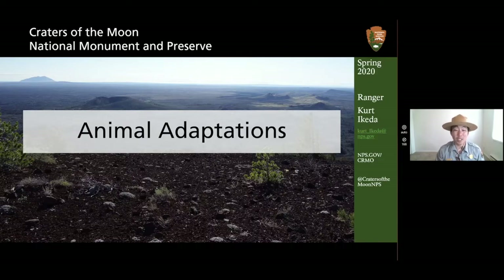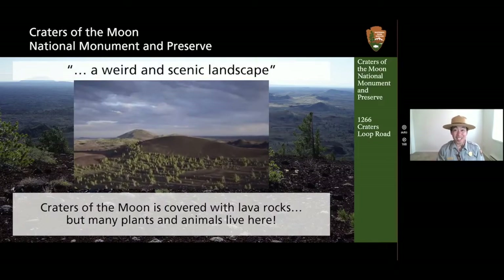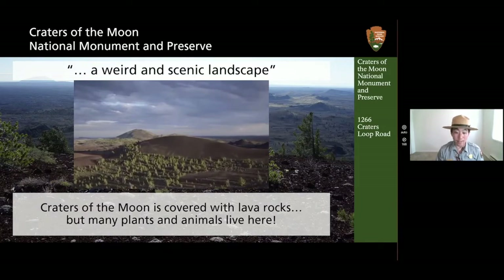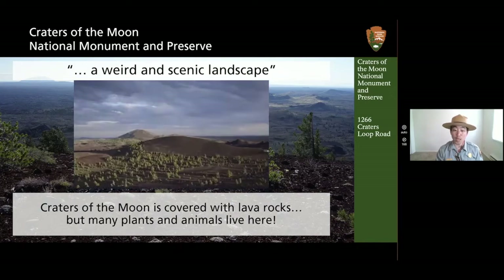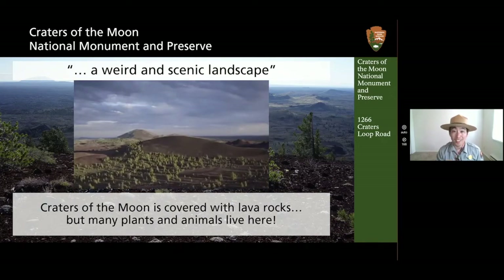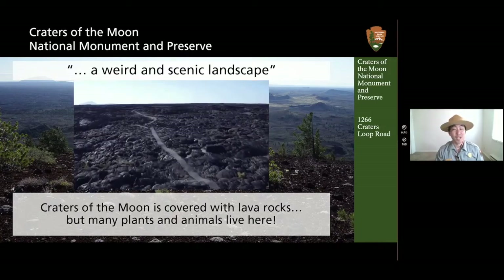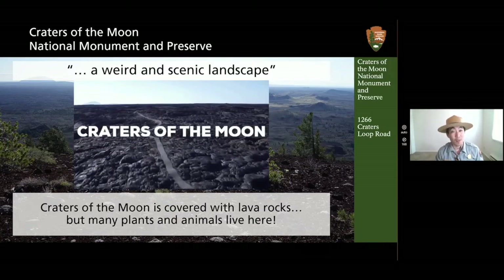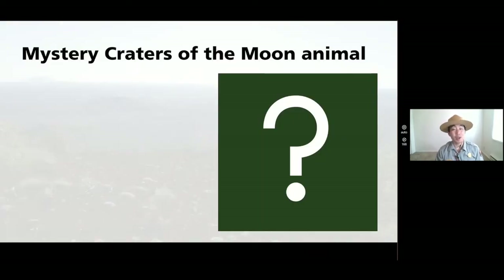Craters of the Moon has some awesome wildlife and the landscape looks weird. In 1924, President Calvin Coolidge established our site and called it a weird and scenic landscape peculiar to itself. Look at all those lava rocks — Craters is covered with them. But many plants and animals have also found a way of living here. Today we're going to learn about one species of animal here at Craters and how it has adapted to the environment. This will be our mystery critter — see if you can guess it.